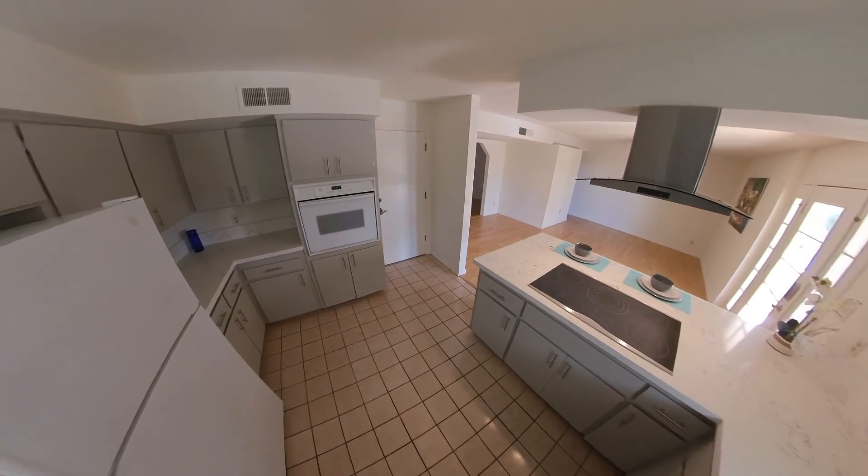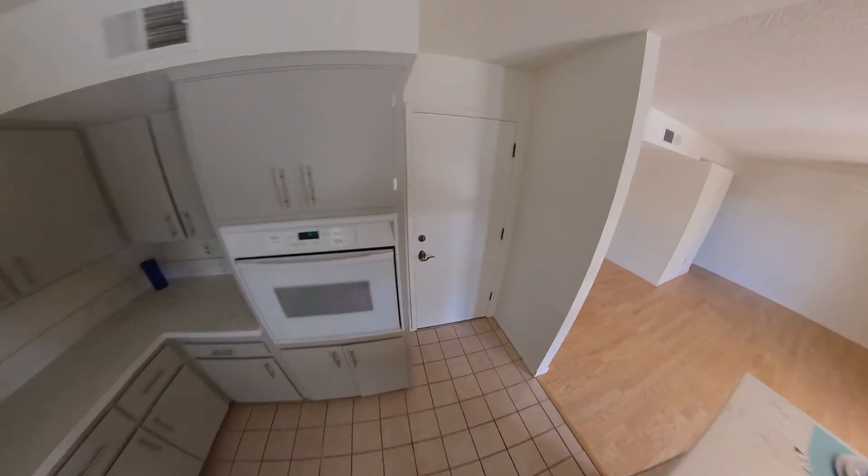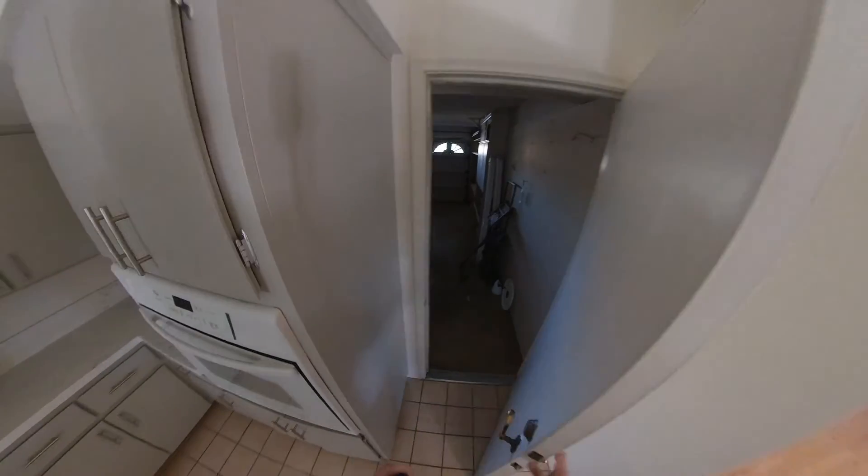The cabinets just look like they've been painted, maybe had some new hardware. This one was just purchased in January of this year — a lot of these remodel flips, probably just cosmetic.